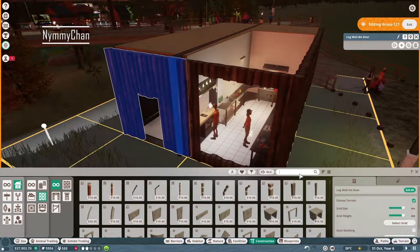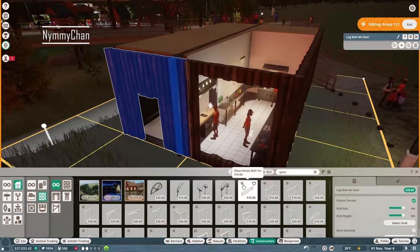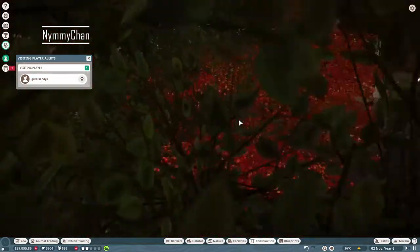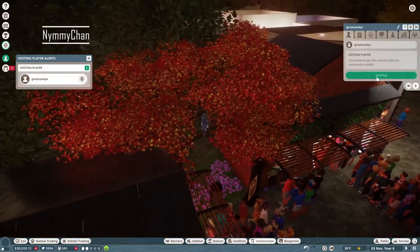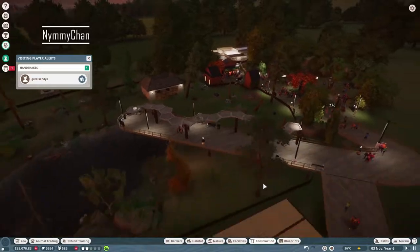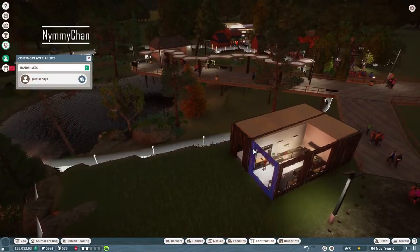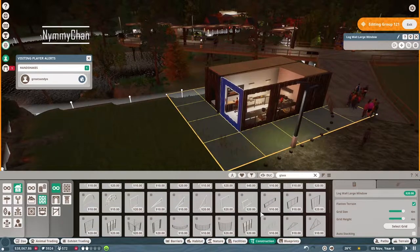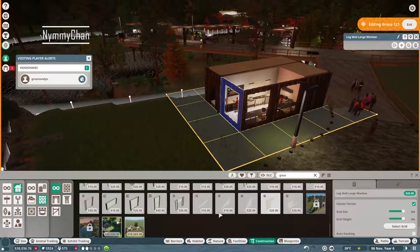Okay, now I need the glass pieces. We have a player that's visiting — hello! That's like my need to say hello, because I need those conservation credits. I keep wanting to say 'conversations,' which is not a word.